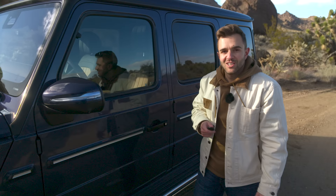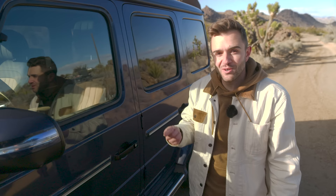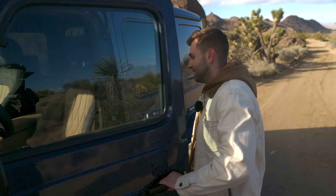Before we step inside, I had to point out something that seems like a small detail but will be a big deal for current G-Wagon owners looking to upgrade. For the very first time, it gets keyless go. Now you can keep your key in your pocket, approach the car, and lock and unlock it without taking the key out. Small change, but a big deal.